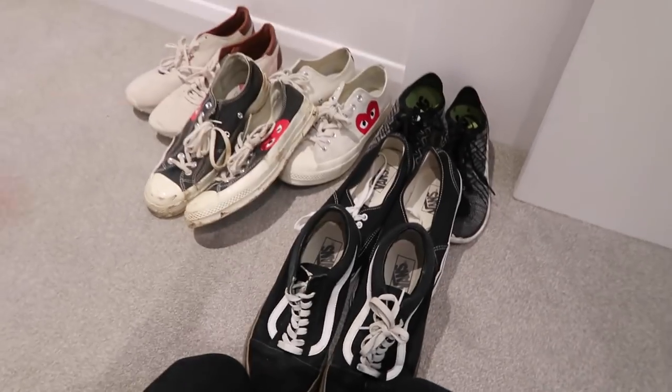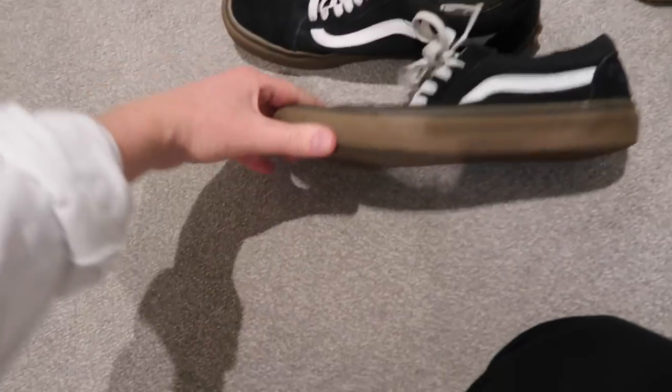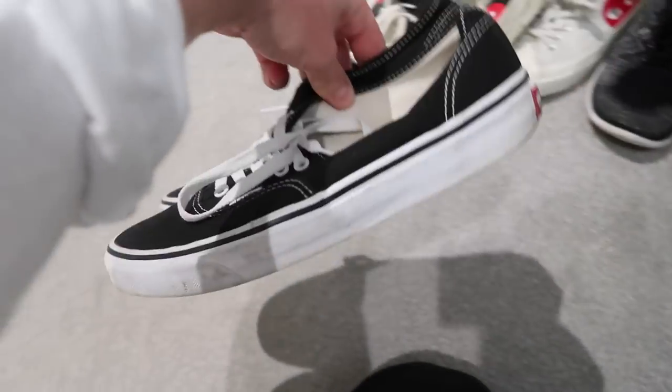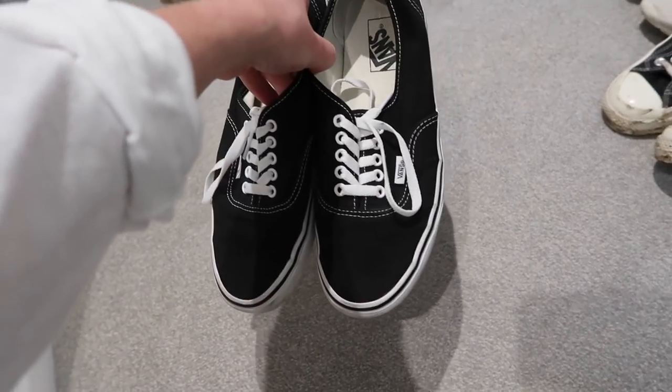Here are a couple which I don't have boxes for and just chuck in the cupboard. Some old school Vans with the gum sole which I really like — I only use these to skate in. These are my Authentic black and white which, let's face it, is a summer shoe. I haven't worn them for a little while — they're just for beating around in during summer.